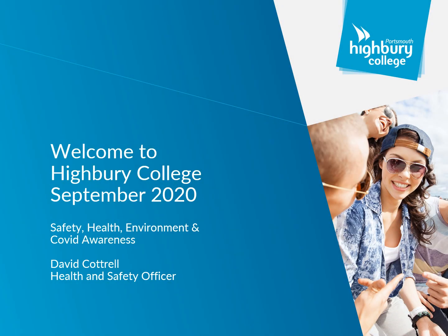Hello, my name is David Cottrell. I'm the Health and Safety Officer for Highbury College. This short induction will cover health, safety, environmental and COVID controls.